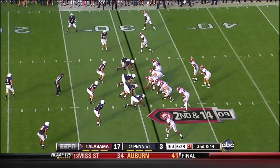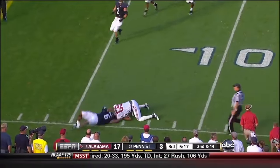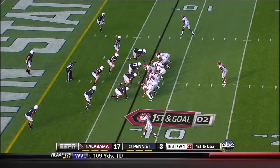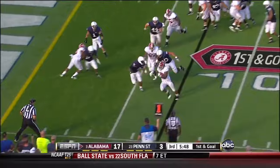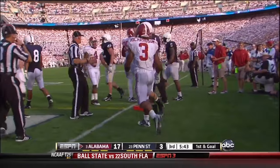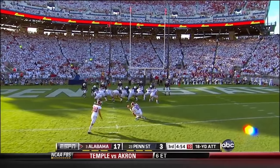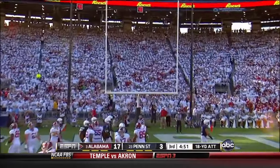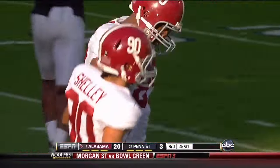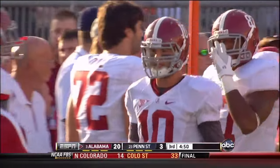In the shotgun, 2nd down and 14. McCarron with a pocket to work — a deep ball to Williams — nice throw and catch inside the 10. Just outside the Penn State 7. Here's a stretch play to Trent Richardson to the corner — linesman says no, about the one-yard line. 18-yard field goal attempt by Jeremy Shelley — and it is right through the middle. 22-3 Alabama out in front with 4:50 remaining in the 3rd quarter.